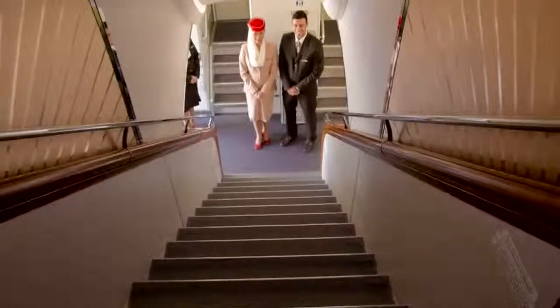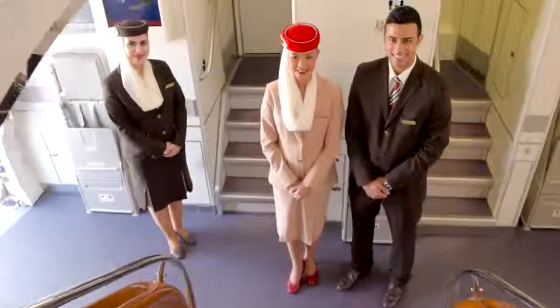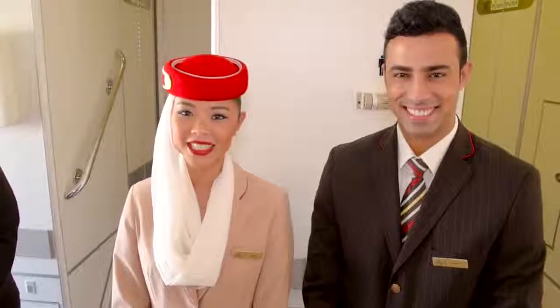I hope you enjoyed our economy class. Thank you for coming on board today. We hope you enjoyed your tour of our A380 two-class configuration, and we hope to see you on one of our flights very soon.